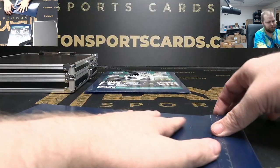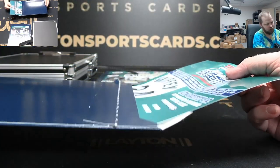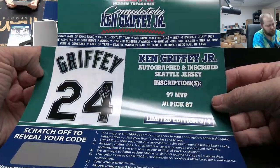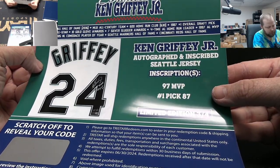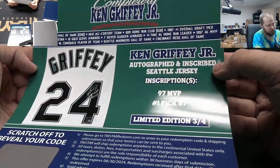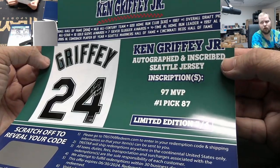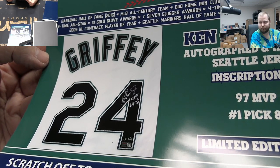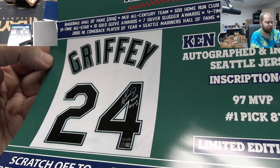Next one. Again, one to go on number two, breaking next — nobody goes hitless. Oh, heck yeah! Griffey Jr. autographed and inscribed Seattle jersey with a '97 MVP' inscription and a 'Number One Pick 87' inscription, three of four. Very cool — nice size auto too.